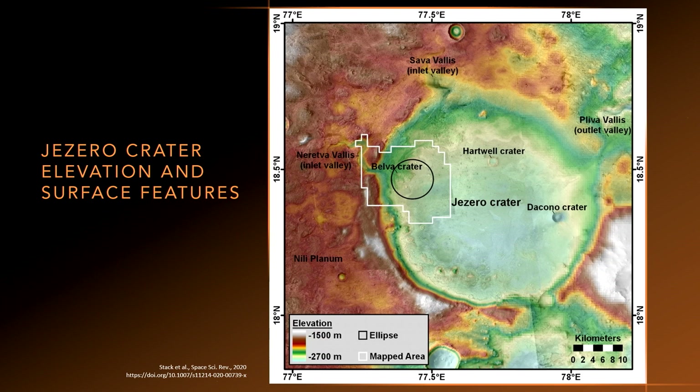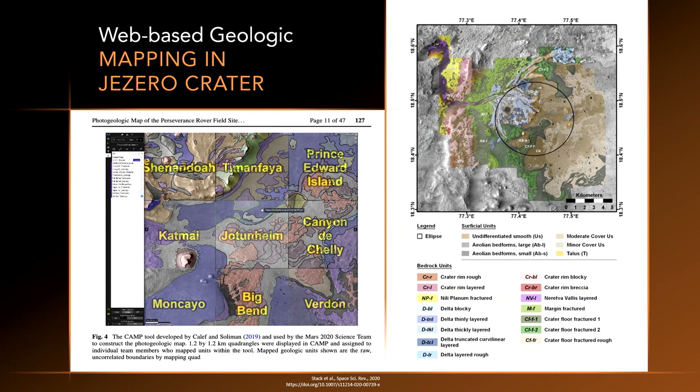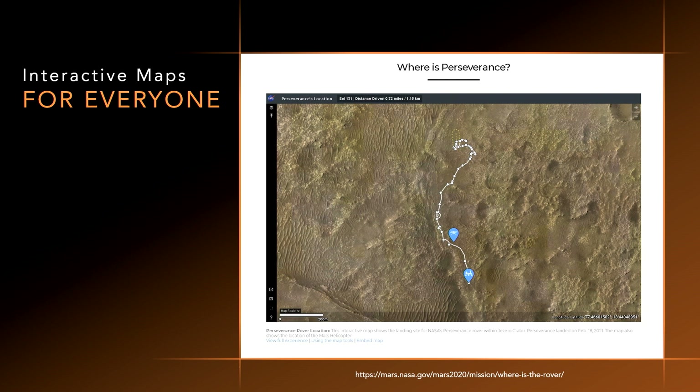We take these maps from the engineering world into the science world. We use those elevation models to look at the geology both in 2D and 3D, as well as develop geologic maps to show where the rocks the science team is most interested in are, and which ones we'd like to visit and collect samples from. And as you know in the GIS world, we've gone from static paper maps to fully interactive web-based maps — and we do the same thing both for our internal science and engineering teams as well as for all of you. You can follow along at our NASA websites and watch the rover progress day to day and see where the helicopter has flown. We really hope you join us in this adventure, because every day is a new view of the planet Mars. Thank you so much for having me.